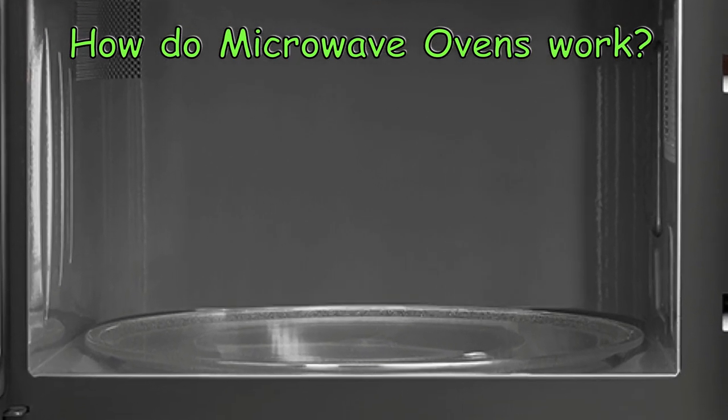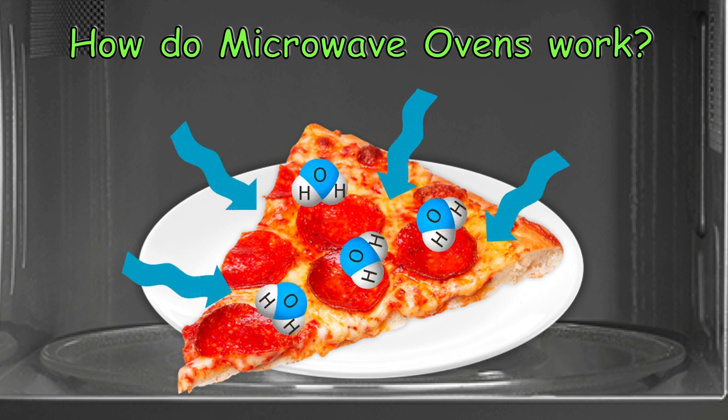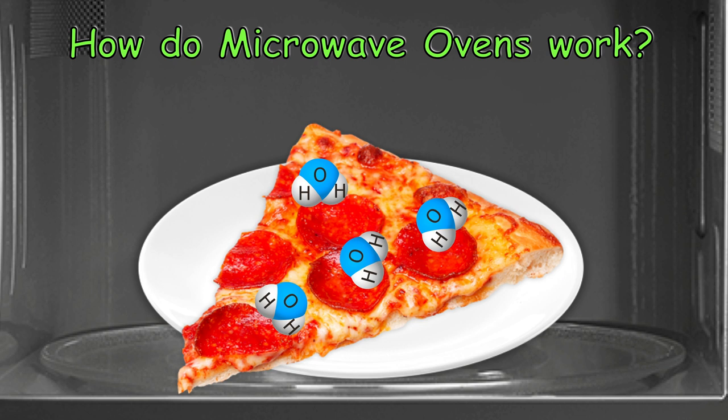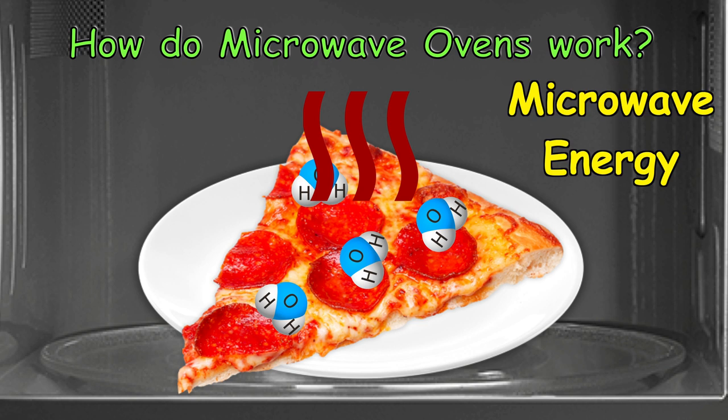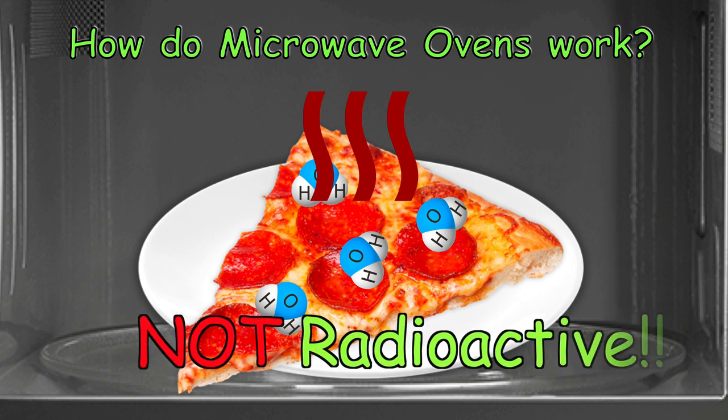Microwaves produced from the magnetron are bounced around in the metal box and absorbed by the water molecules in the food. This makes the water molecules vibrate and generate heat. This heat is used to cook the food. Therefore, food that has low water content won't be heated much by microwaves. Remember, microwave energy is changed to heat energy as it is absorbed by food and this does not make food radioactive.